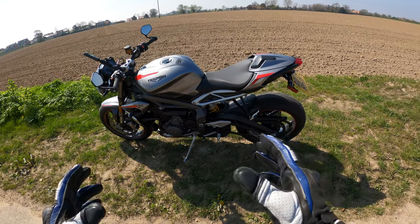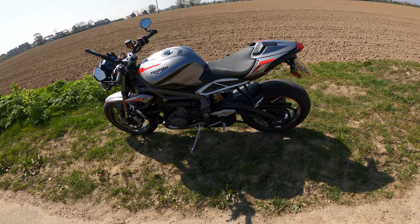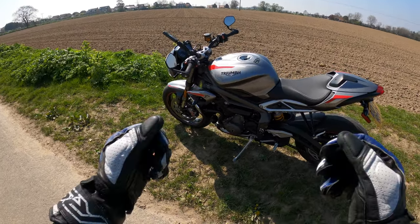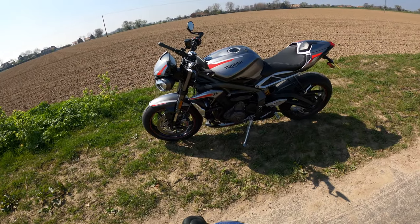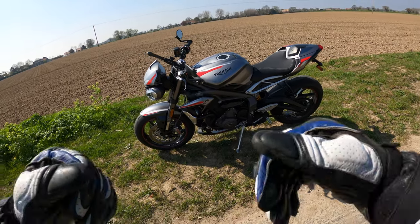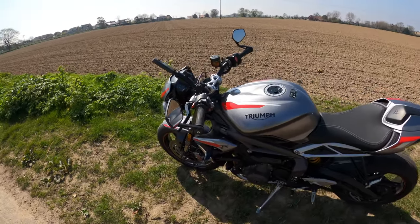You also get the passenger seat included with the machine. Customer service through Triumph — not a problem, very good to deal with. The bike has been in for its first service, no issues at all there, and they gave me a loan bike while it was in being serviced — absolutely brilliant.